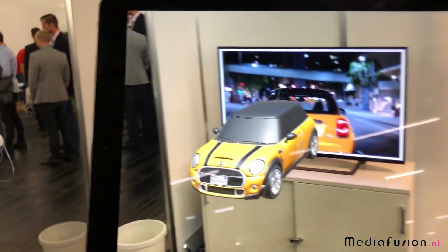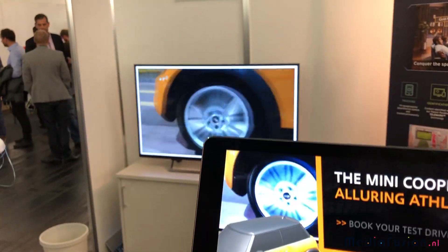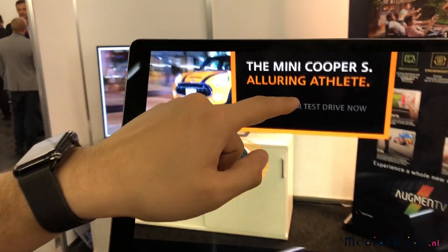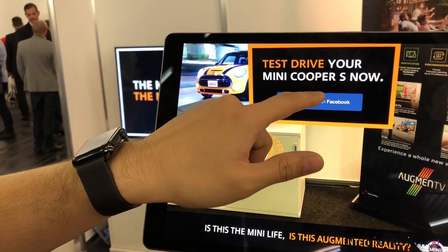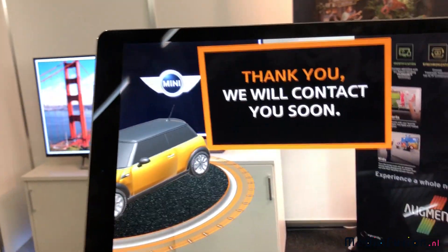This will be a marketing use case. So imagine you're watching this TV commercial and the Mini is popping out of the car on TV. You can book a test drive right away by using your Facebook ID and get an instant conversion through the Facebook Messenger, for example.